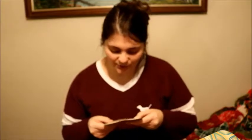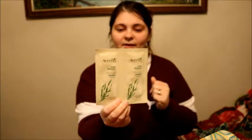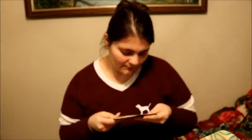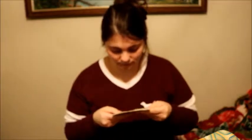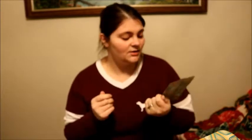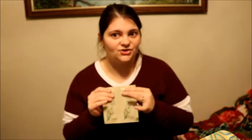Aveeno! These are shampoo and conditioner packs — Pure Renewal. Refreshes and rebalances for natural, healthy, manageable hair. Sulfate-free! I like Aveeno products. I don't think I've ever used their shampoo — I know I've used their lotions and body washes. This feels like enough for maybe one washing, and to me that's great for figuring out if I like it or not.